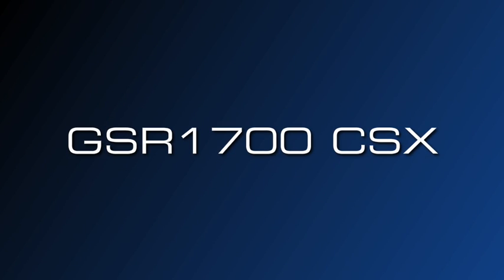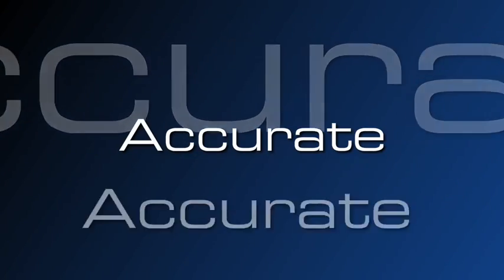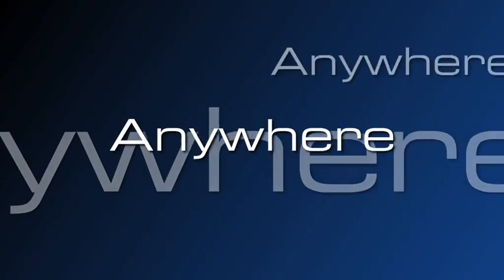Sikia's rugged GSR1700CSX can tackle any size survey in any environment. Make the GSR1700CSX your GNSS solution for all your survey needs.